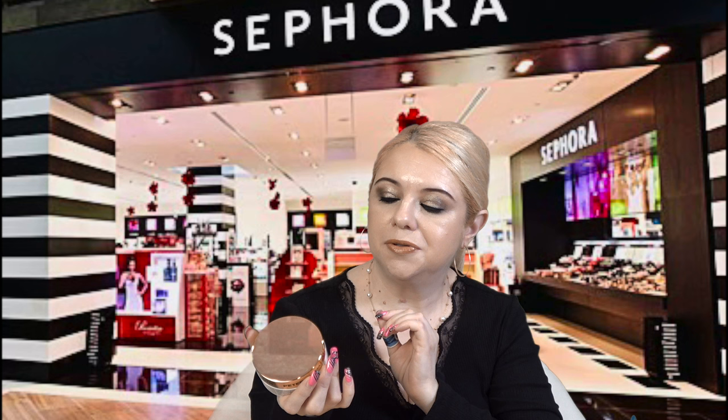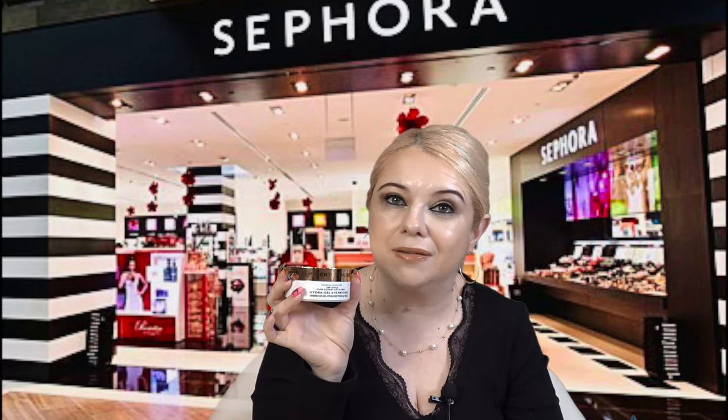I also wanted to mention these eye patches — the Peter Thomas Roth Hydrogel 24K Gold Pure Luxury Lift and Firm Patches. They have so many different patches and honestly you can't go wrong with any of them, but this one is definitely my favorite out of all of them. I've tried all of them by Peter Thomas Roth and if I had to pick just one, this would be it.